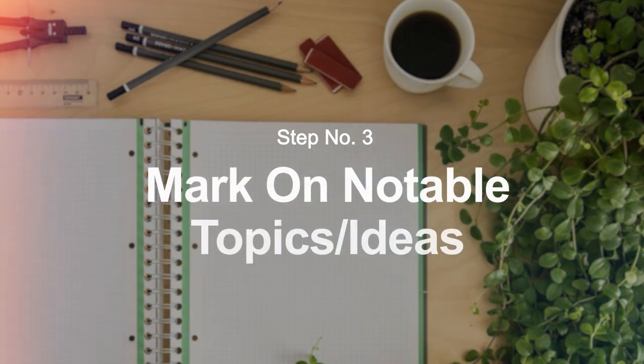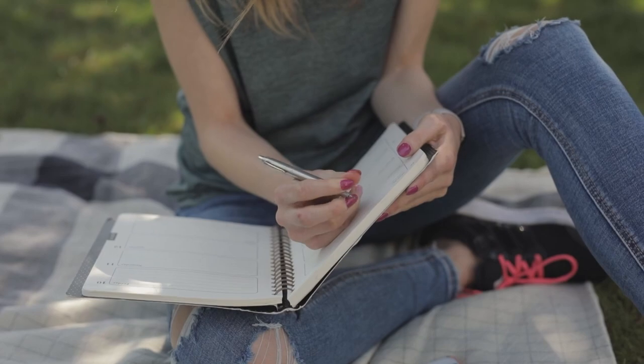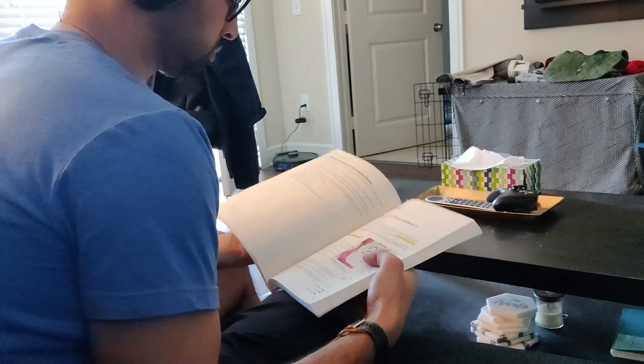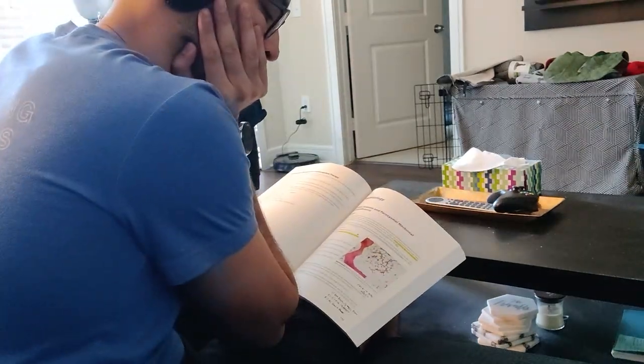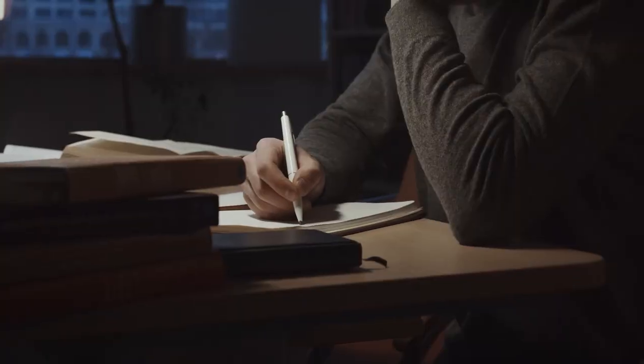Now let's get into step number three: mark your notable topics and ideas. When you're reading through your textbook, you'll come across two or three paragraphs and, if you take a step back, you'll understand the main idea, the key details, and what this section is trying to convey. You don't want to waste time later by having to come back and figure out the main idea again. One of my favorite strategies in medical school, when reading a text-heavy syllabus or textbook, was to read two to three paragraphs and get the main idea.